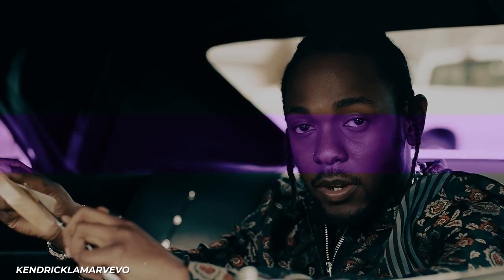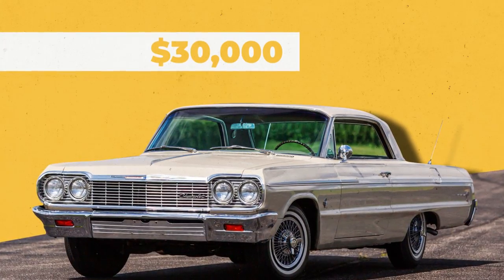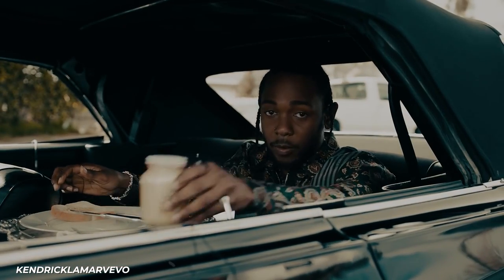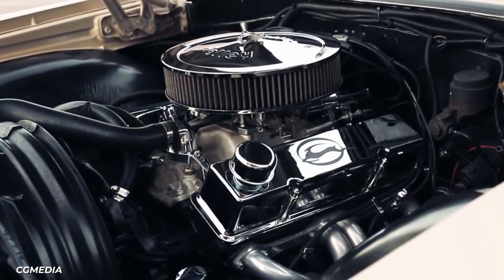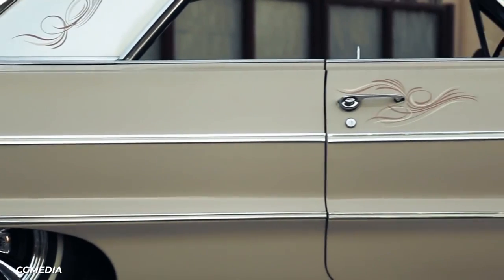Coming in with another lowrider is the 1964 Chevrolet Impala. Valued at $30,000, this car has a 3.8-liter six-cylinder engine that can put out 140 horsepower.